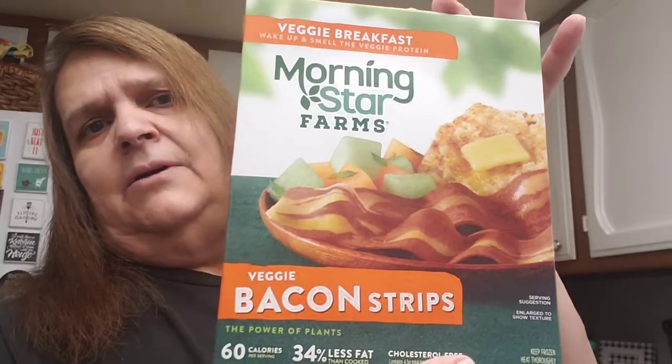I got this Morningside Farms veggie bacon strips. It doesn't say how many come in here, so I'm going to try this and see how I like it.